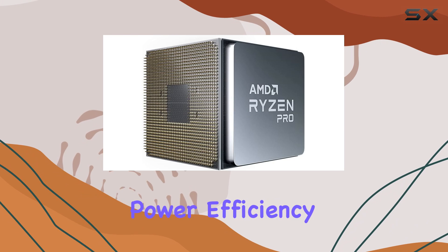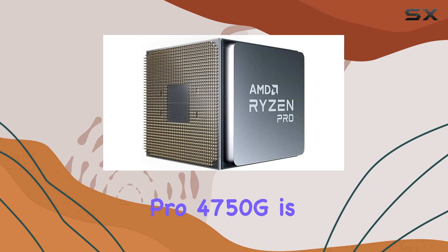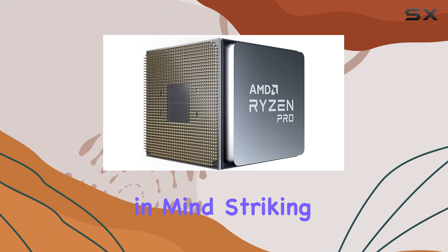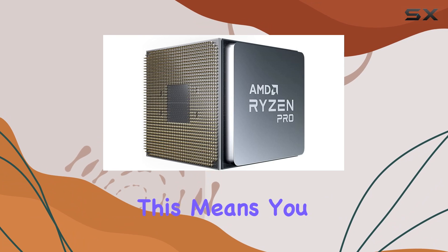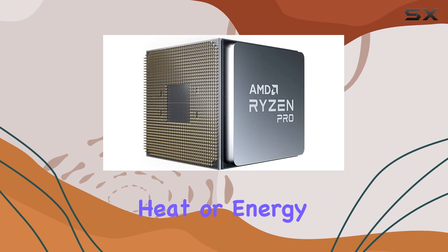But it's not just about raw power — efficiency matters too. The Ryzen 7 Pro 4750G is designed with energy efficiency in mind, striking a balance between performance and power consumption. This means you can enjoy top-tier performance without worrying about excessive heat or energy bills.